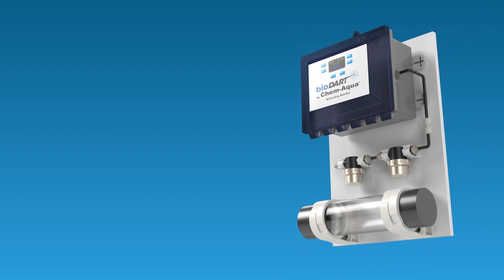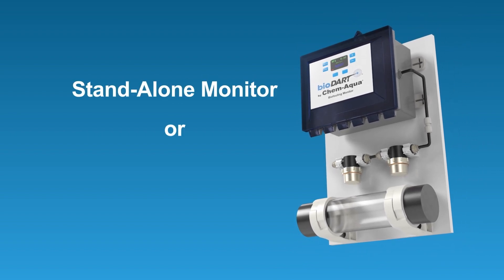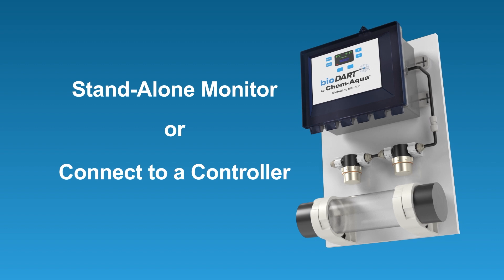This innovative new technology can function as a standalone monitor, or it can be connected to a ChemAqua web-enabled Aquadart controller.